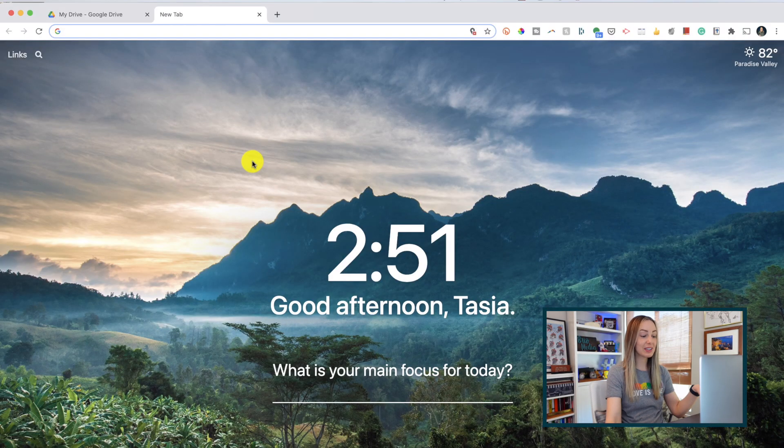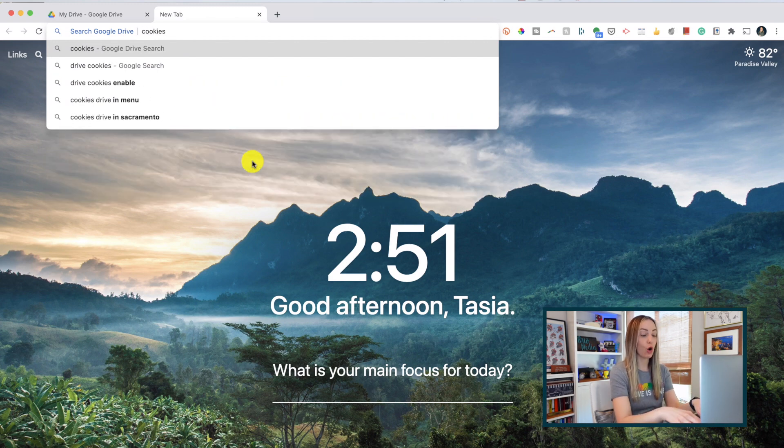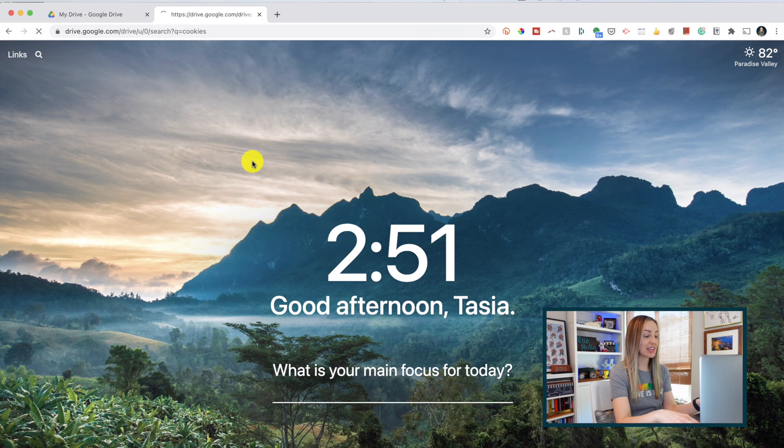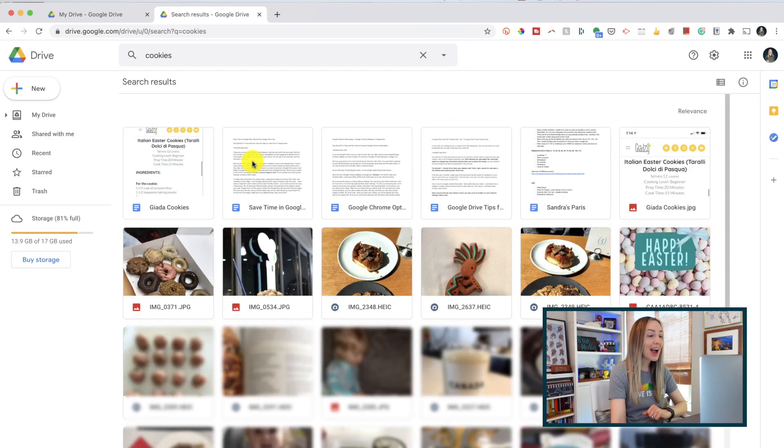Tip number one: search Drive from your address bar. You can search for and open files and documents without even opening up Google Drive first. From any tab in Chrome, simply type 'drive' and then press tab, and search for whatever it is you want to open from your drive. Then just hit enter, and you've opened a tab in Drive without having to go to Drive first.